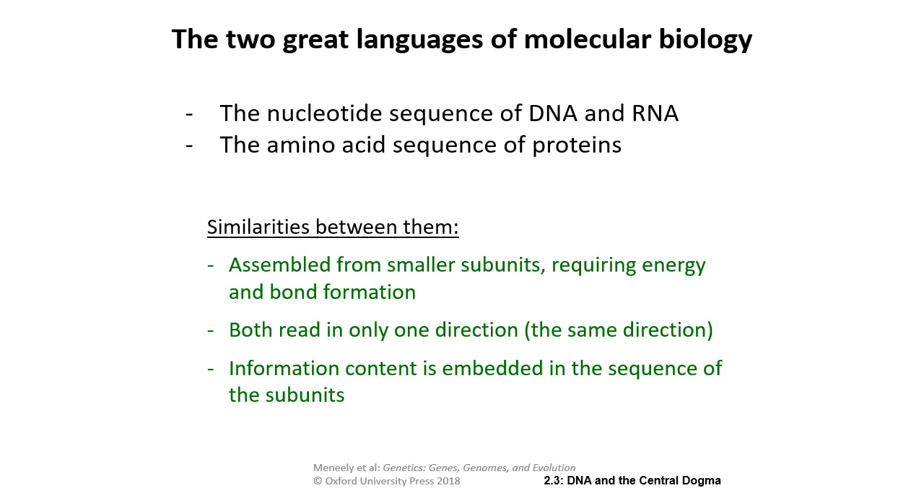In molecular biology, we really have two languages: the nucleotide sequence of DNA and RNA, and the amino acid sequence of proteins. In most cases these match up well, but when building a protein, a lot more happens — including post-translational clipping and enzymes that break up a polypeptide and stitch it back together. So there's interesting stuff going on at the protein level that wasn't apparent just looking at DNA and RNA.